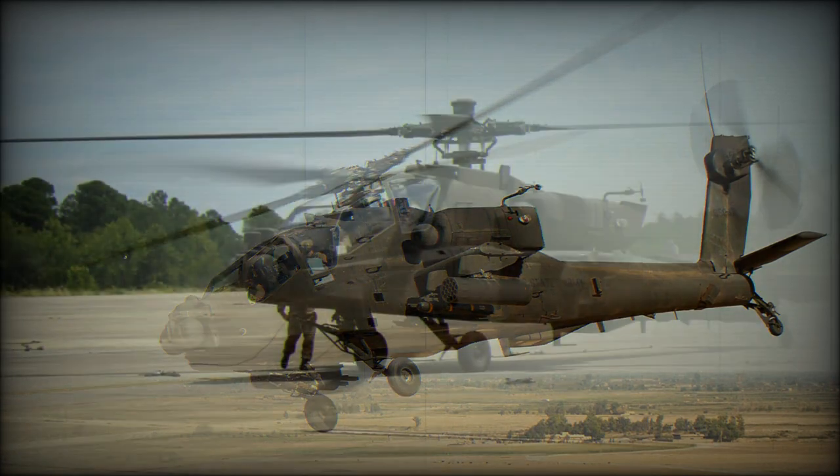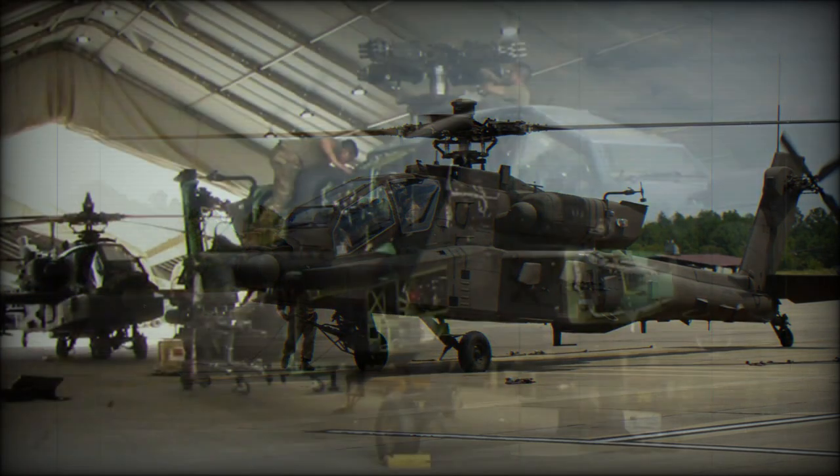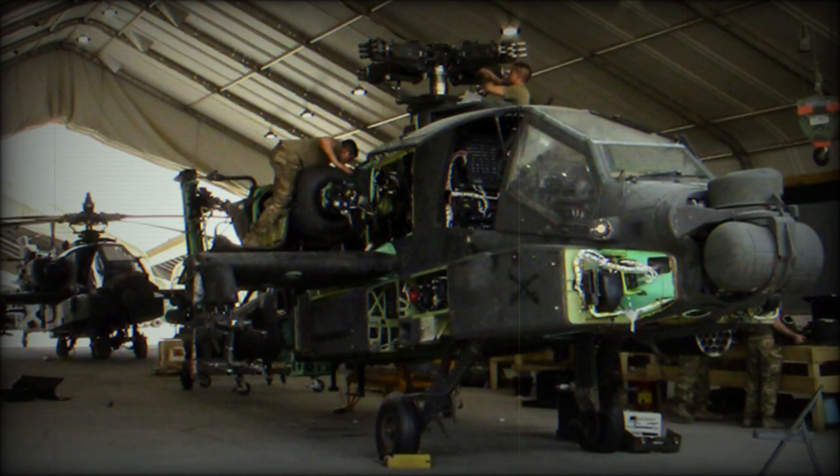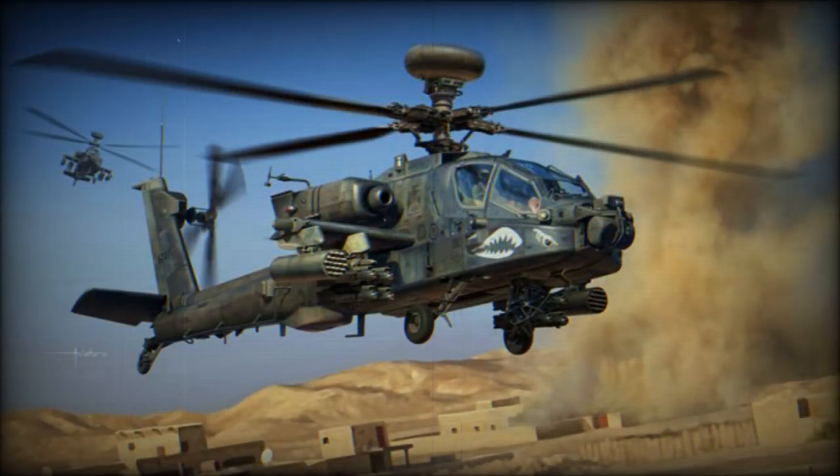The AH-64E can carry up to 16 AGM-114 Hellfire-2 anti-tank guided missiles. For self-defense against hostile helicopters, the Apache Guardian can carry up to 2 AIM-9 Sidewinder, 4 AIM-92 Stinger, or 4 Mistral air-to-air missiles. It can also carry 2 AGM-122 Sidearm air-to-ground anti-radiation missiles that can target hostile radars. The gunship is often equipped with 19-shot pods of Hydra-70 unguided rockets, and can carry up to 4 of these pods.